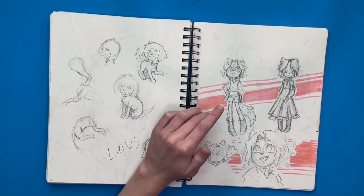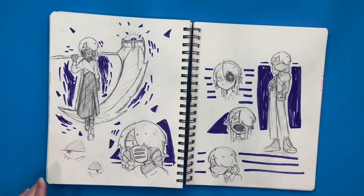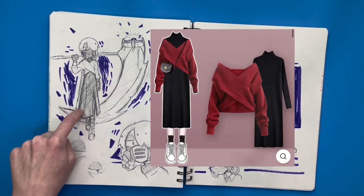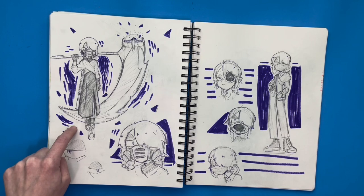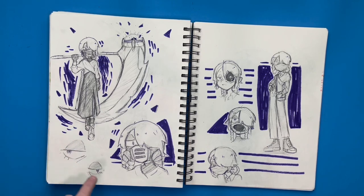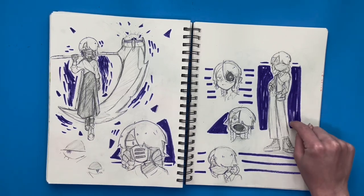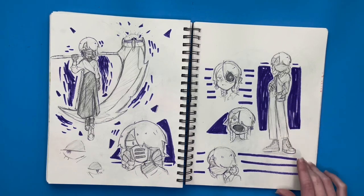I drew the wolf girl doing some expressions and poses. And then there's this character — I saw this outfit on Pinterest and thought it looked cool, so I ended up drawing a villain girl wearing it. She looks kind of cool and creepy and edgy. And then I drew her in what she would maybe look like in a civilian form.